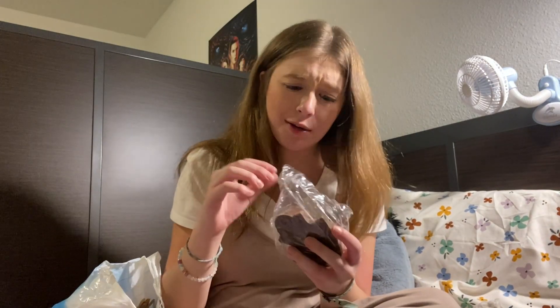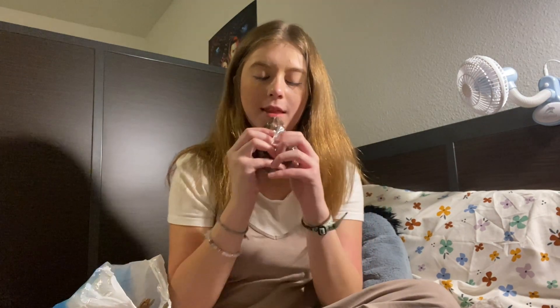And of course we have to try the frog on camera. Oh — oh, that is solid!